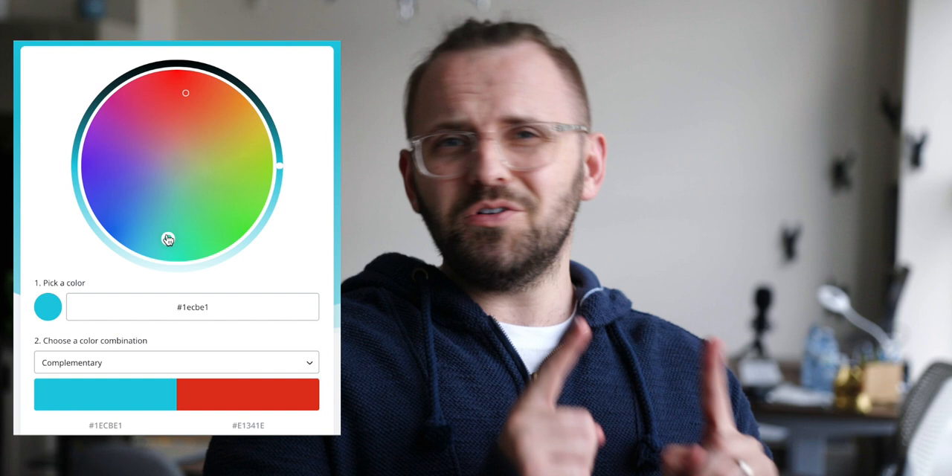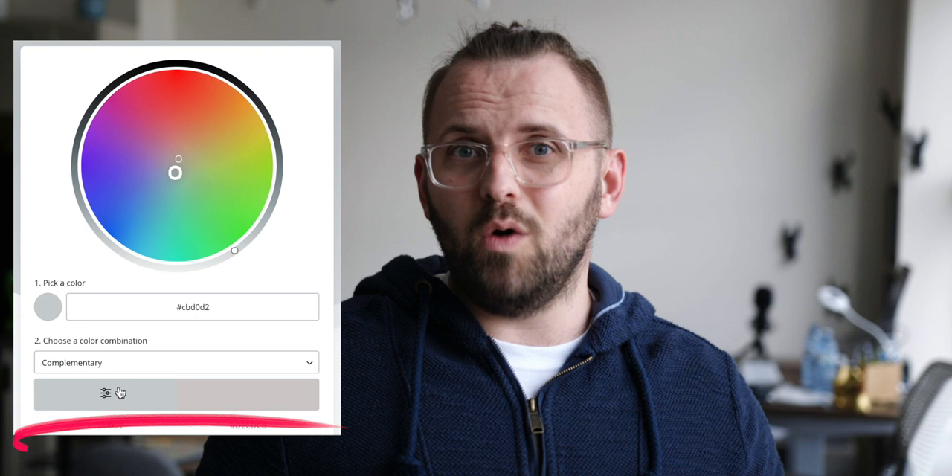Every single color has a complementary paired color, even the most neutral basic off-white. But typically when we think of complementary colors, especially in the design world, we usually think of extremely bright, vibrant, saturated tones that are a lot of fun but sometimes tricky to manage. Today's pairings fit into that dynamic category, but I want to talk about them in a way that won't completely overwhelm your space.